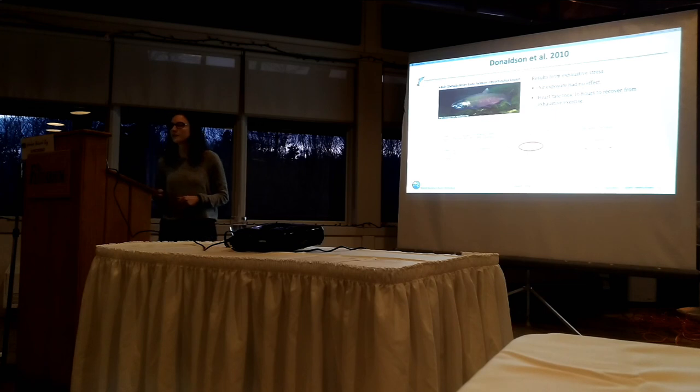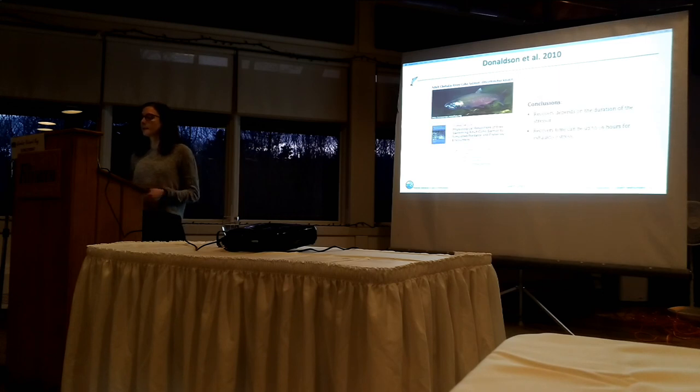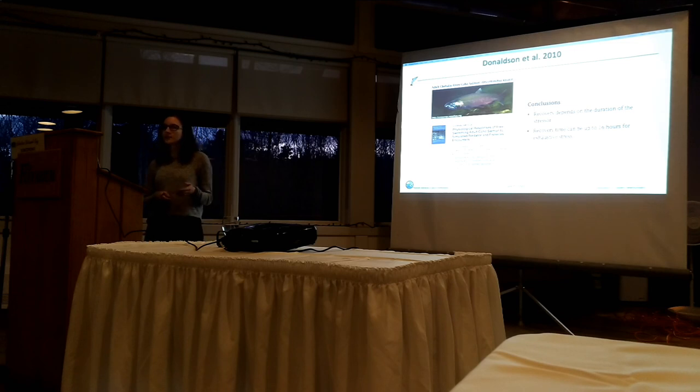The results from the fishery stressor, meant to simulate a fishery interaction: they determined that air exposure had no additional effect on the stress. However, heart rate took 16 hours to recover from that fishery stress. The key takeaways are: first, recovery depends on the duration of the stressor - 30 minutes of crowding is much more stressful than 10 minutes. Second, recovery time can be up to 16 hours during the fishery stress, during which the fish can be exposed to other stressors.